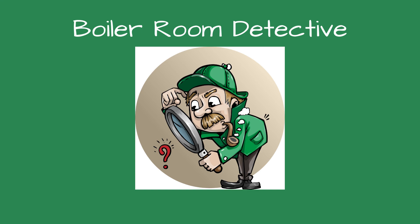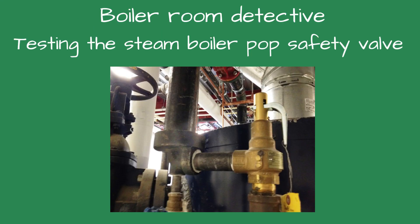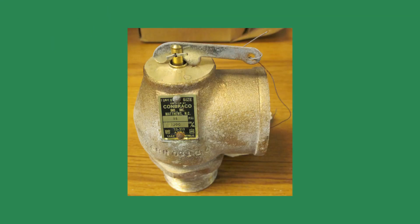Greetings fellow detectives and welcome to Boiler Room Detective. Testing the steam boiler pop safety valve. The pop safety valve is the last line of defense for a boiler — it's there in case the pressure controls fail.